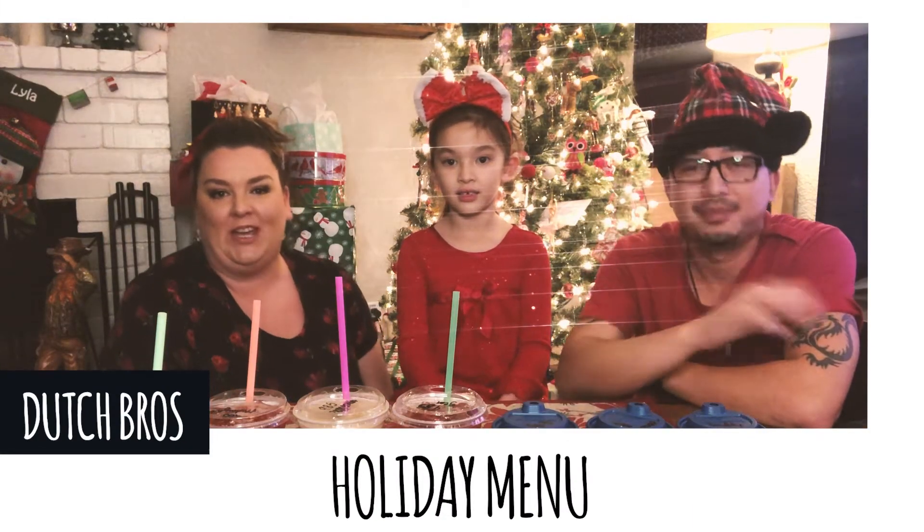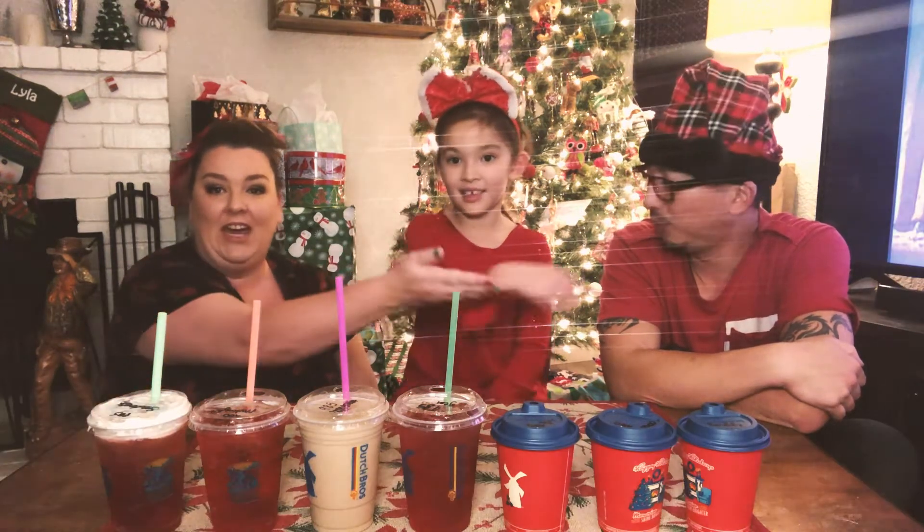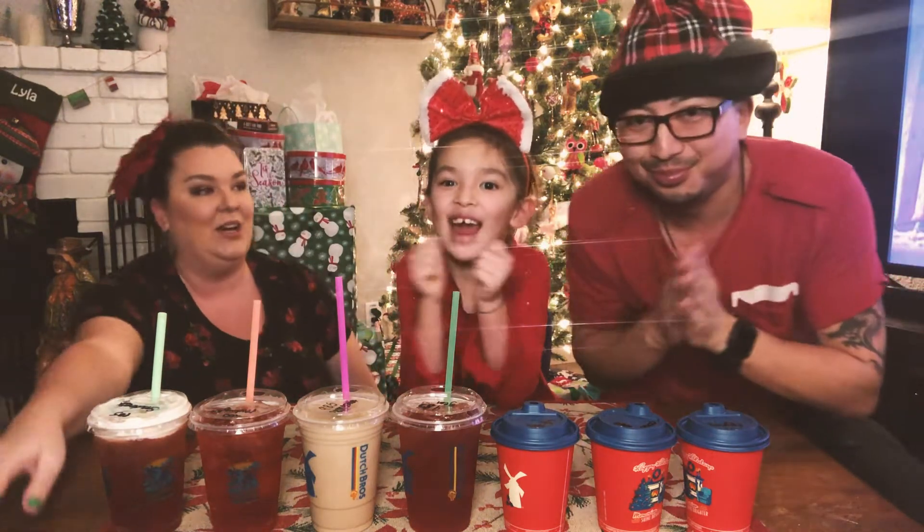Hey everyone, welcome back to our channel and happy holidays. Today we are trying out the entire Christmas holiday coffee line at Dutch Bros. I can't wait.